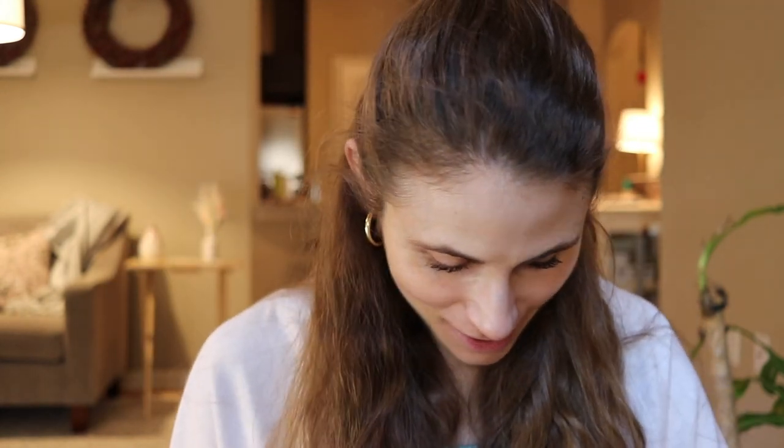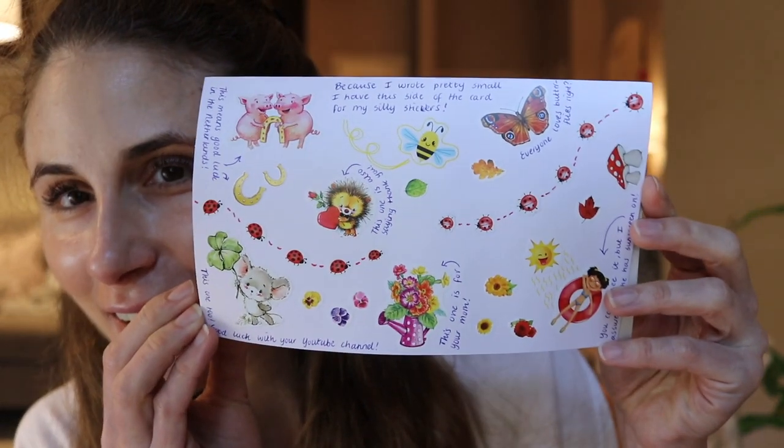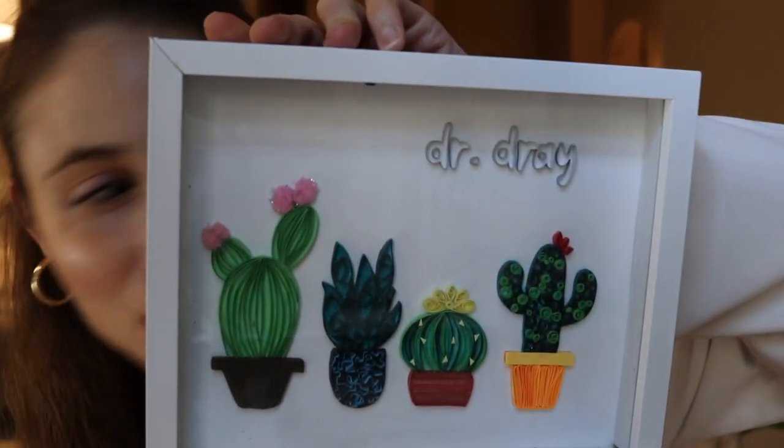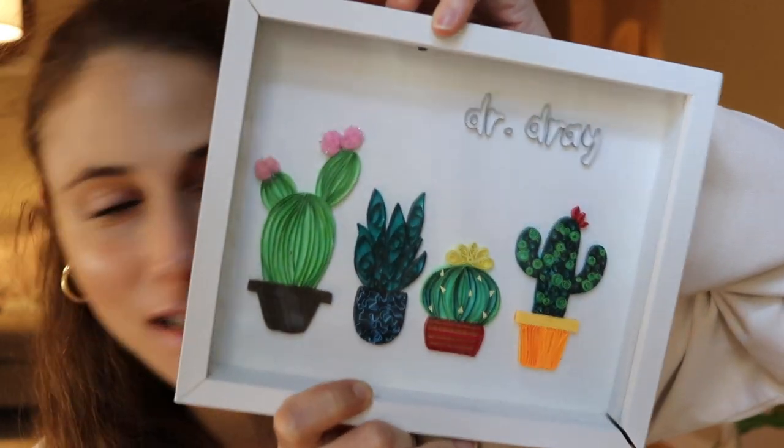This next one came all the way from Salzburg and made it in perfect condition, wrapped in pretty paper. The card is beautiful — peace, love, and coffee. There are lots of great stickers in here and this person has very nice handwriting. How cute is this? Did you make that? 'Simply Said' — and here's the Instagram handle. Thank you so much, you did a great job!